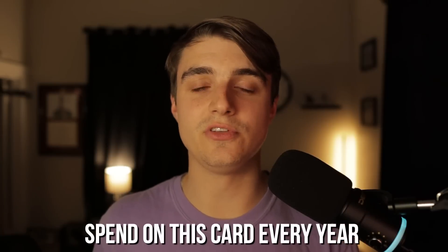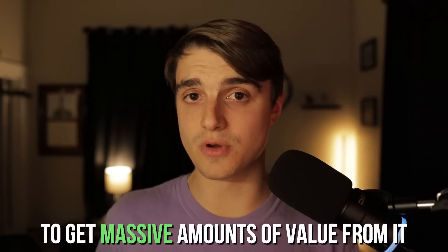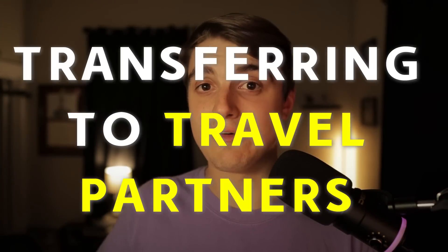Now that we know we can pool all of our Chase points from other Chase cards onto the Chase Sapphire Preferred and transfer out to travel partners, let's understand why that's such a big deal. The key takeaway is that you really don't have to put any spend on this card every single year to get massive value from it — just take all your Chase points and transfer them out to travel partners for effectively double the value.